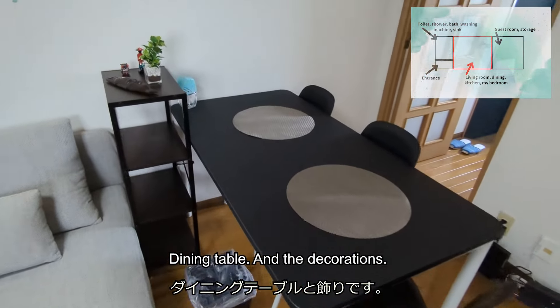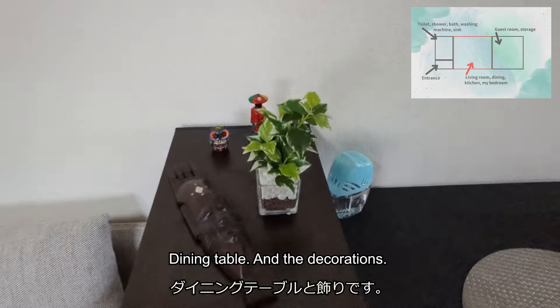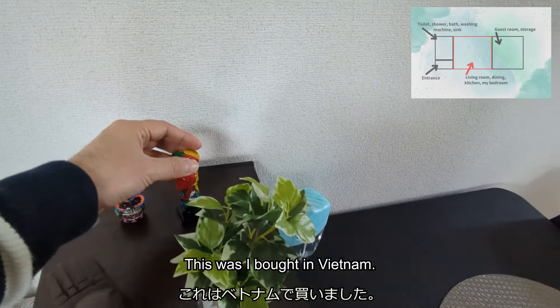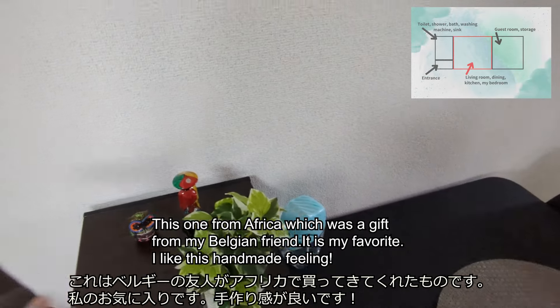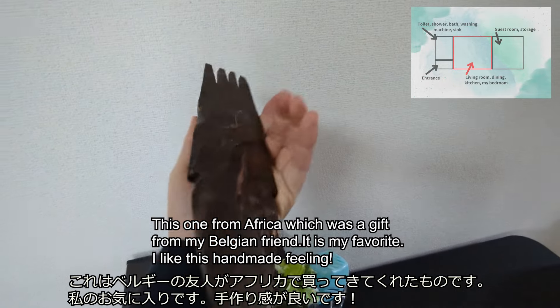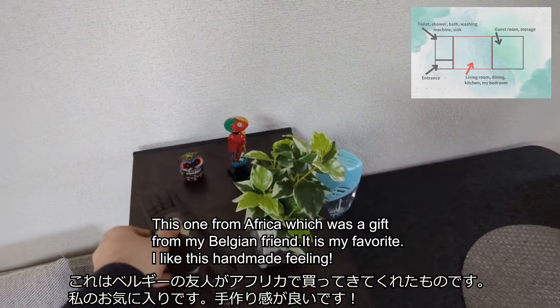This is the dining table and the decorations. This one I bought in Vietnam. This one from Africa, which was a gift from my Persian friend. It is my favorite — I like this handmade feeling.